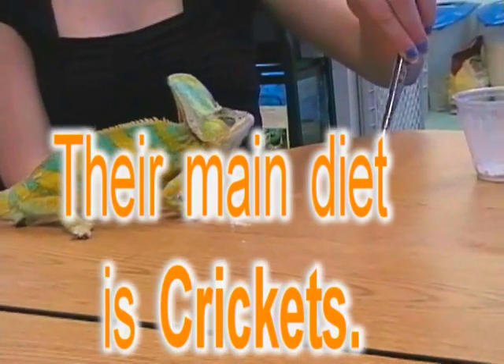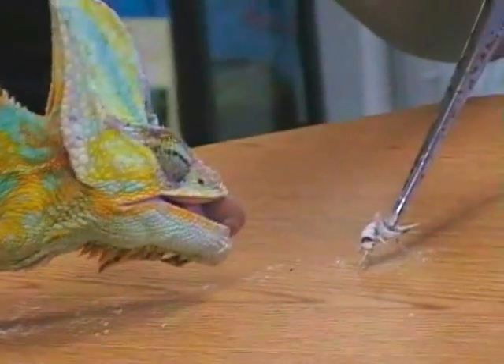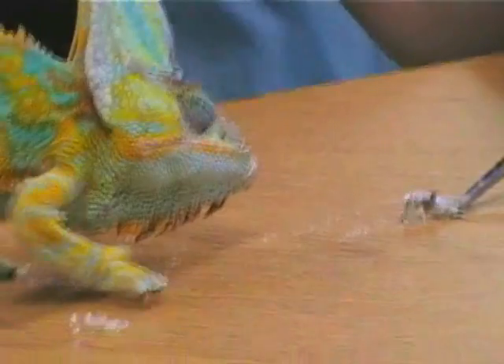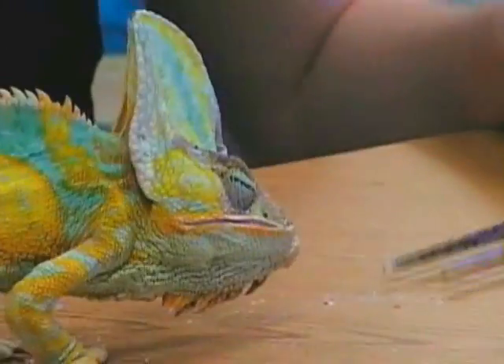Let's see if he can get one. His tongue is really long and really sticky.